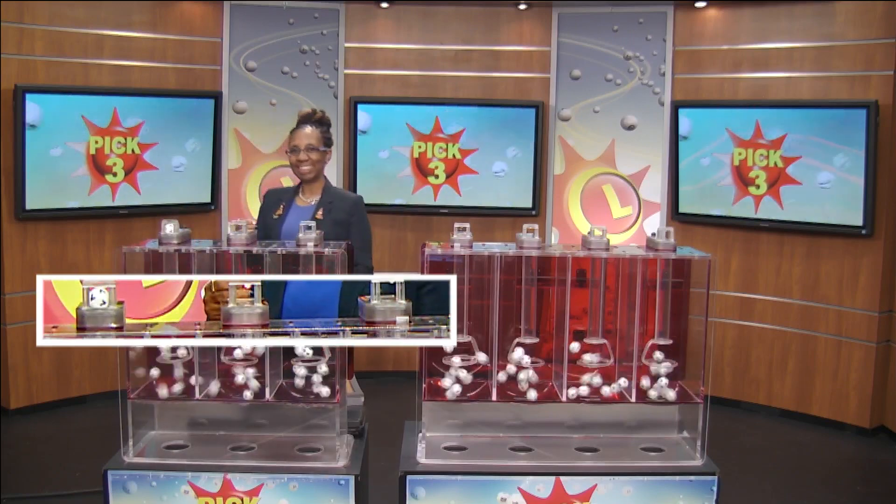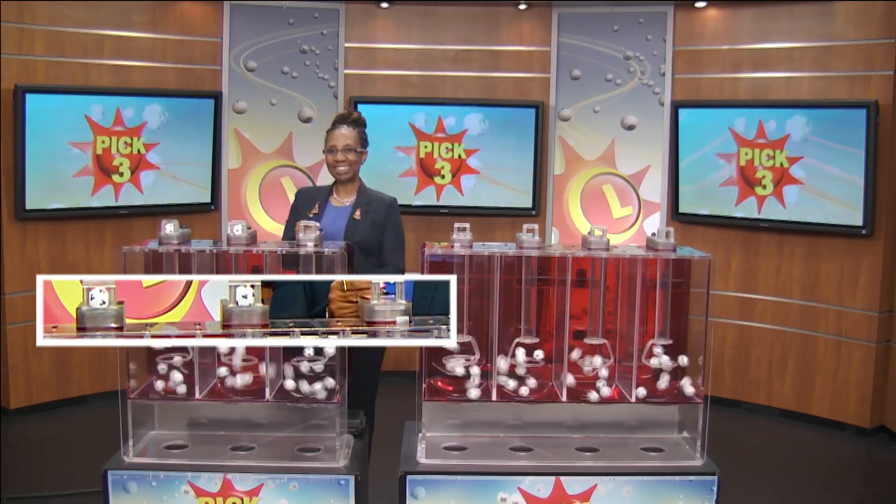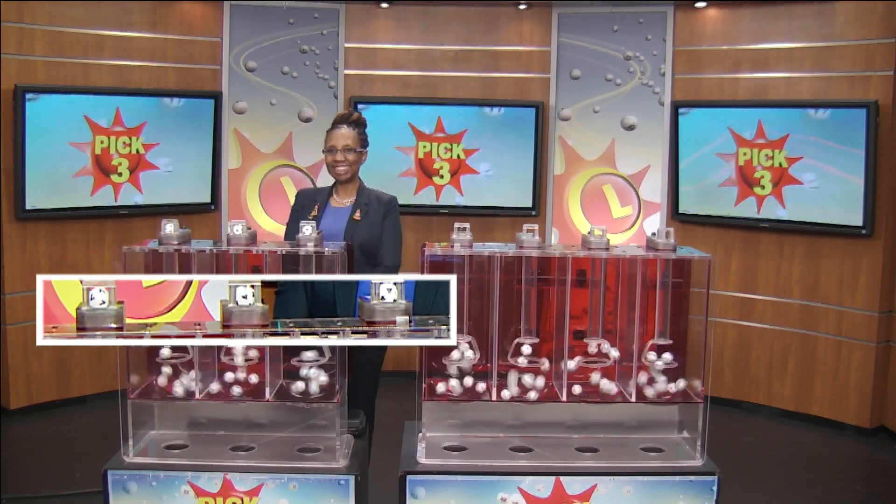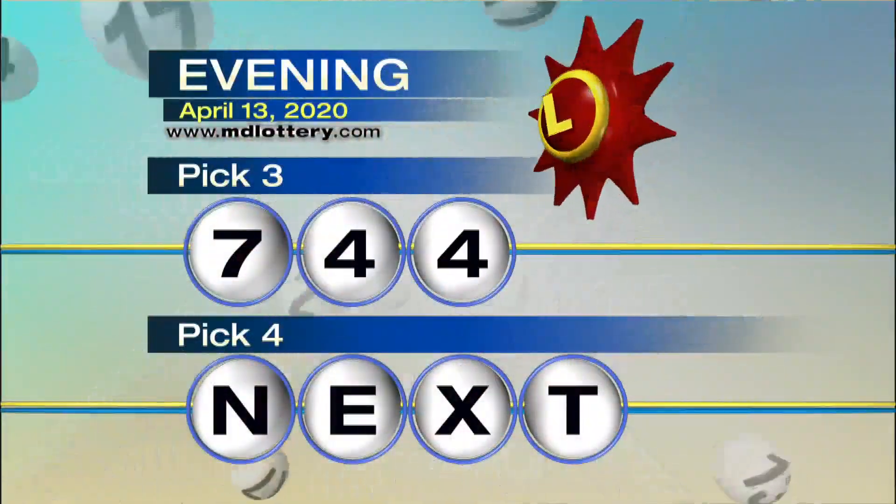We have a 7. Next up is a 4. And then we have a 4, making your winning Pick 3 numbers 7-4-4.